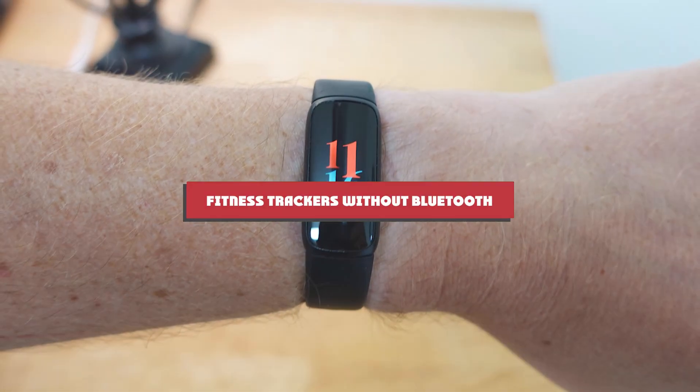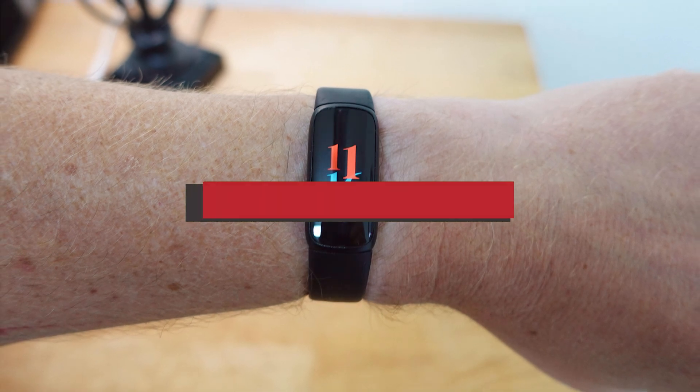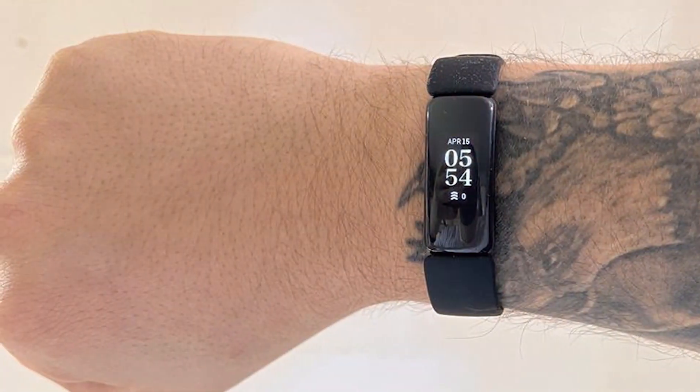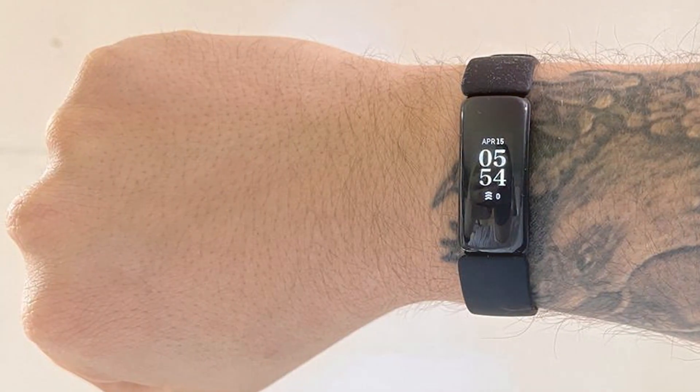Today, we're exploring seven fitness trackers that stand out in the market for their robust features, design, and overall performance. Whether you're a fitness enthusiast or just starting out, these gadgets are designed to keep you on track towards your health goals, without relying on constant connectivity. Let's dive in.